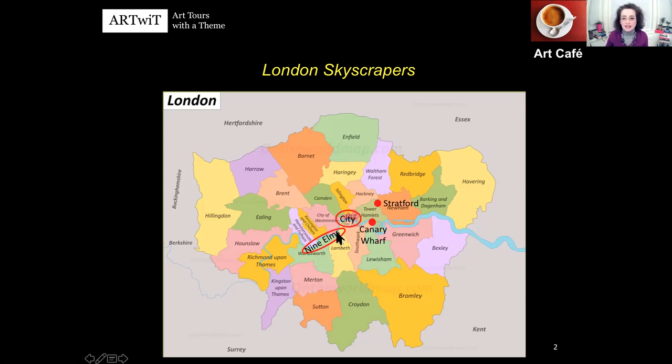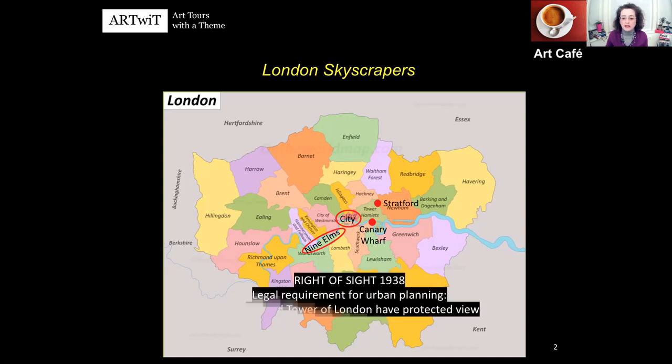London was quite late in having skyscrapers. If you think of Chicago or New York, they started having skyscrapers from the 1880s, and by 1893, Chicago had 12 skyscrapers with more than 16 floors. But London had its first skyscraper in the late 60s and early 70s. So why so much time?